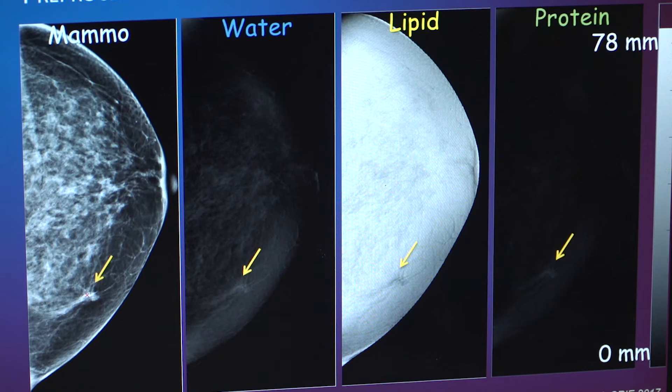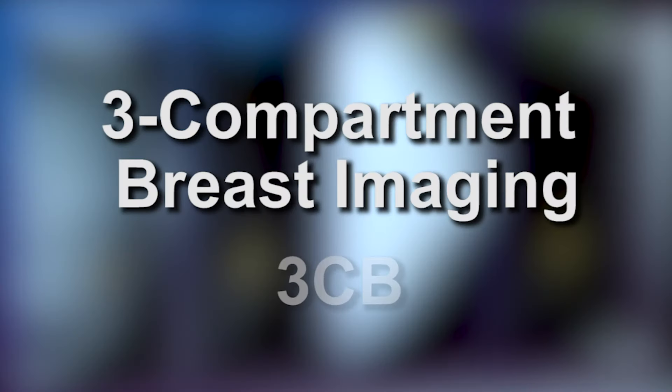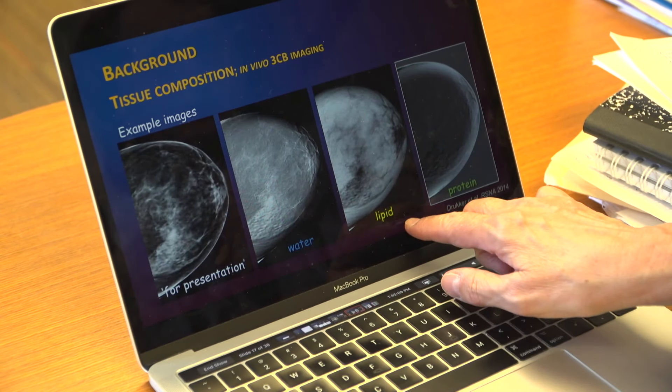That's why researchers are studying a new technique called three-compartment breast imaging, or 3CB. It is an x-ray imaging technique that uses x-rays of multiple energies so that you can characterize the tumor and tissue. It can measure the three compartments of breast tissue, which are water, lipid, and protein.